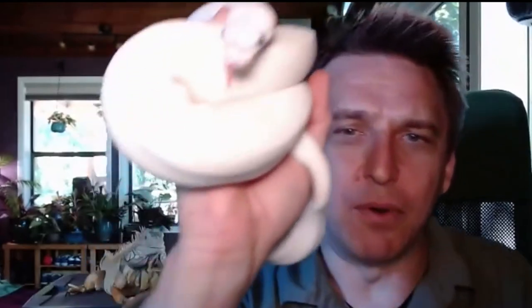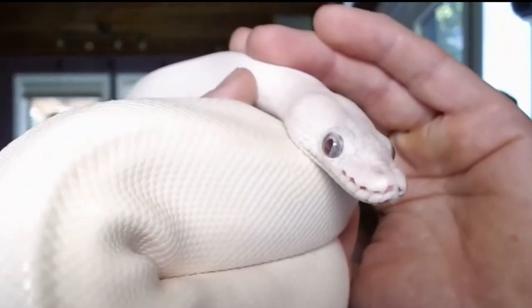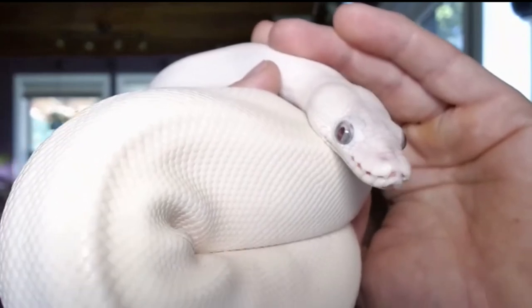I think the neatest adaptation on this snake is the heat pits. Right on the upper part of his lip there's a row of holes. Those holes are called heat pits — they're specialized scales on the upper lip that actually see infrared light. Infrared light is heat, so they can literally see heat with the scales on their face. That's a pretty cool adaptation.